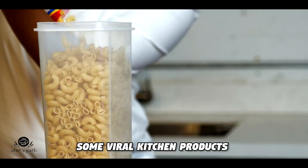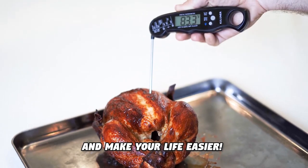In this video, I'm going to show you some viral kitchen products that actually work and make your life easier.